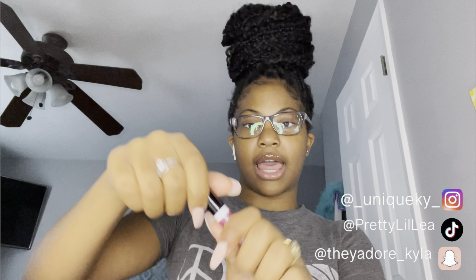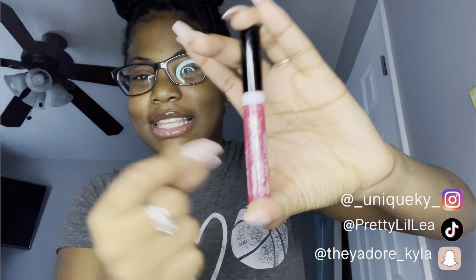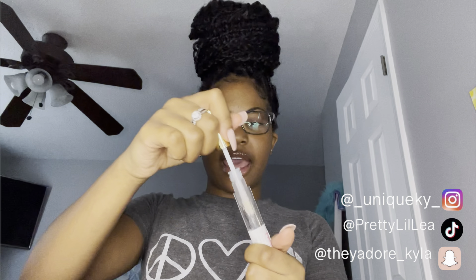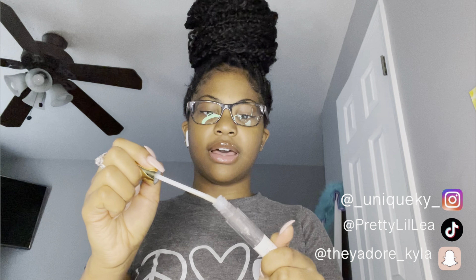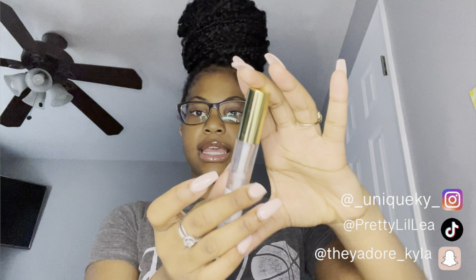Next is this Wet and Wild lip gloss — it's pink with glitter in it and I cannot get it open. I got this last year from an older person. Next is this clear lip gloss from Mad Rag. It has a fur applicator on it. I just put this on before this video — I like the smell of it, it's a shea butter lip gloss.